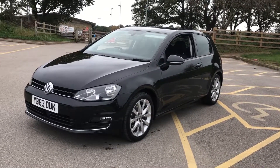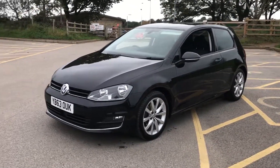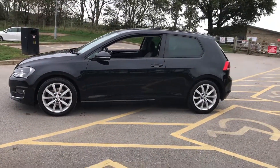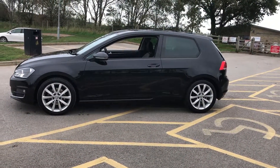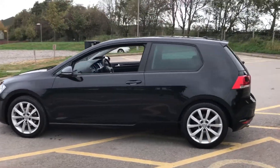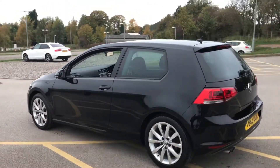It's a Golf — it's a lovely looking car, very solid, very reliable, very well put together. It looks very stylish in black, with nice alloys, all four of which are in very good condition throughout. There are no major dents or scratches anywhere on the vehicle.